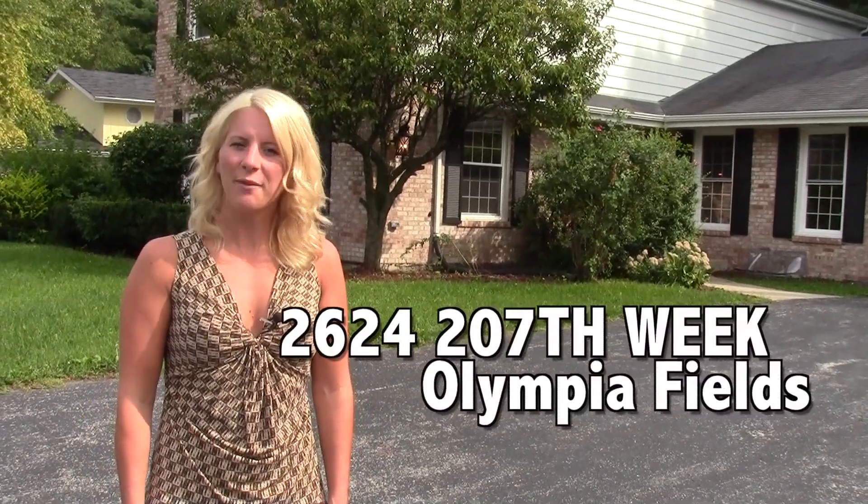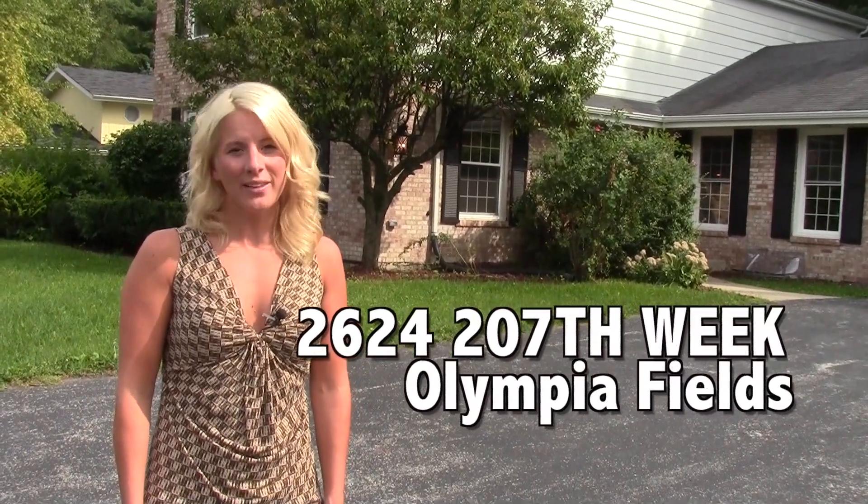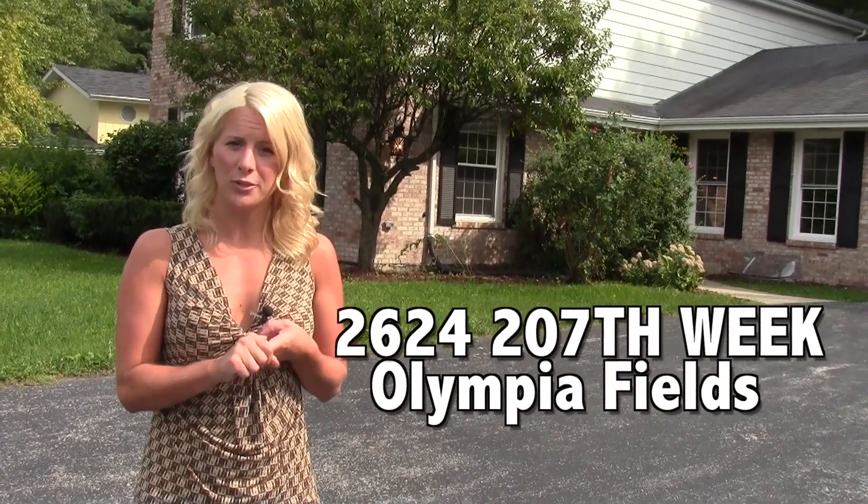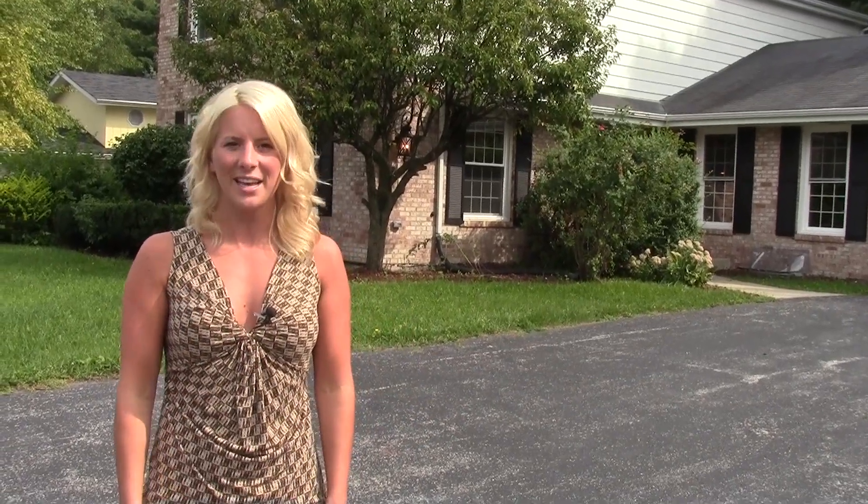We're wrapping up 207th week. Today we take our final tour. All week long you got to see what the home looked like before we purchased it, after we purchased it, and just a couple of weeks ago when we laid the hardwood floors and put in the cabinets. Let's go take that final tour.